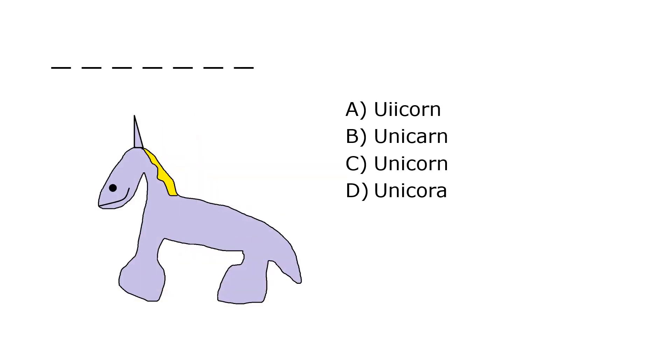What is it? A. Uricorn, B. Unicorn, C. Unicorn, D. Unicora. Our correct answer is C. Unicorn.